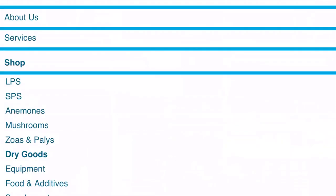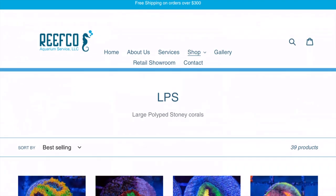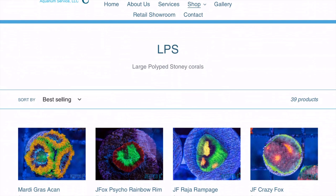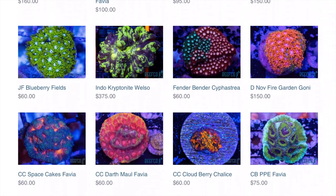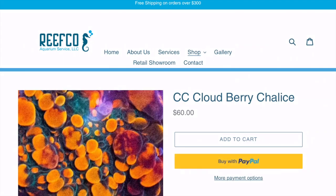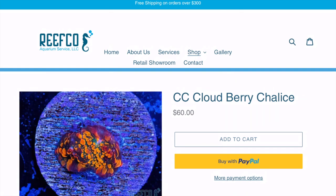That's it for now guys, hope you enjoyed this quick video on reefcoaquariums.com — now they have coral online so go check it out. Free shipping on orders over $300 — right there at the top of the screen. So if you have a buddy or two in the hobby that's local to you, you guys could all put together one big order. Look at this Cloudberry chalice — oh yeah, touch the screen and you can zoom in a bit. That thing is amazing; I have not seen that one in person yet, so I'm going to have to go check that out this weekend.